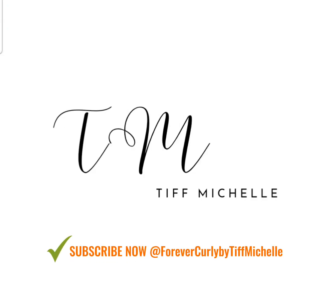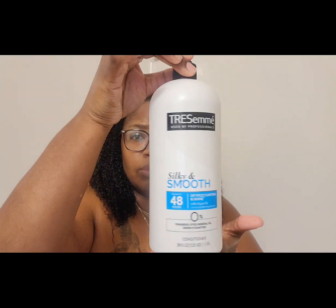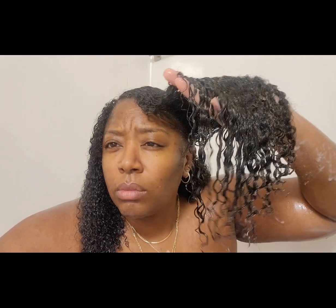Hi guys, thank you so much for joining my channel. My name is Tiff Michelle, and here I'll be showing you my lovely press that I did on my hair. I am a licensed cosmetologist with over 16 years of professional experience, and I've probably been doing my hair my whole life, along with everybody else I know.